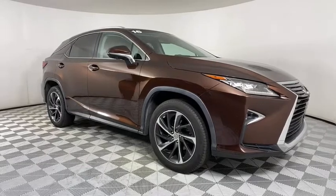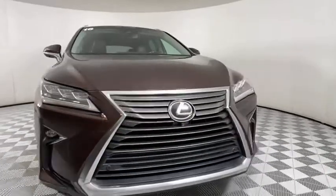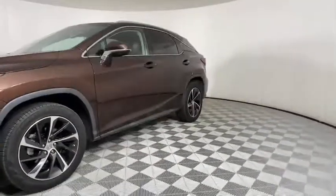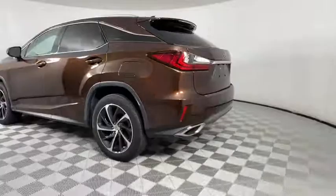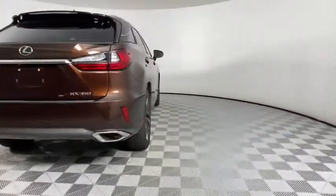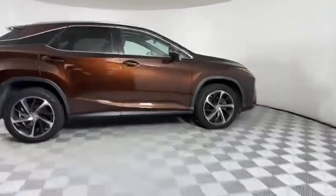Looking for the right vehicle? Check out the 2016 Lexus RX 350. The RX 350 offers a driver-inspired design and intuitive technology that puts you in total control of your interior. Paired with a spacious cargo area and a powerful V6 engine, the RX 350 continues to offer the best combination of powerful performance and interior luxury in its class.